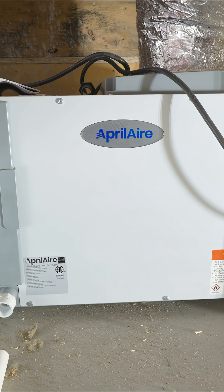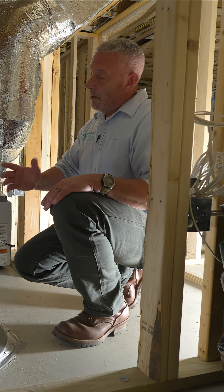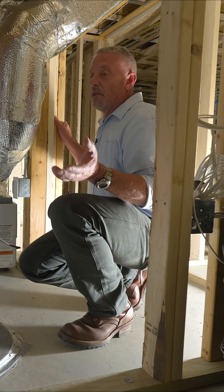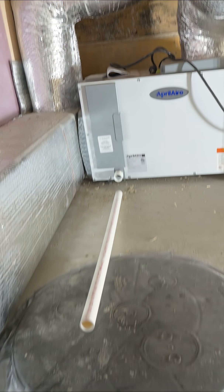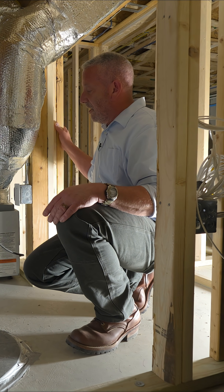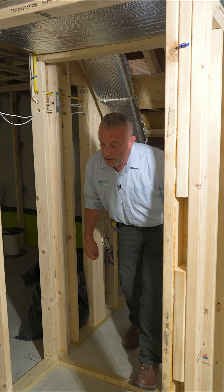It does save energy because you don't have to run your AC so cold — you've got to pull the humidity out of the house. Another benefit to this system is it's good for the house as well as the occupants. It keeps moisture out of the house, minimizes mold, nasty smells — you name it. Dehumidification is a must.